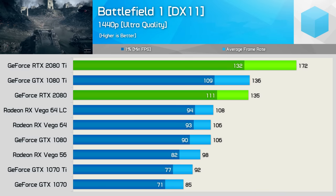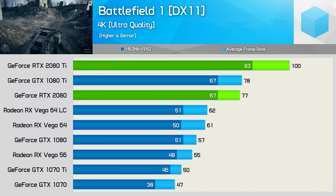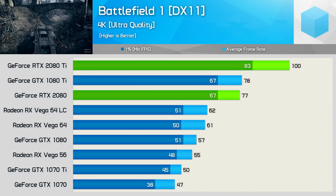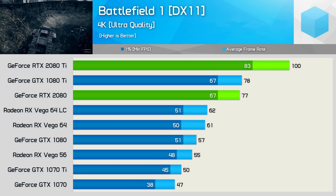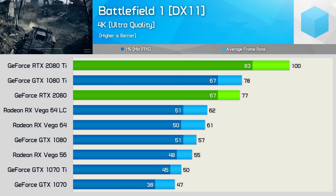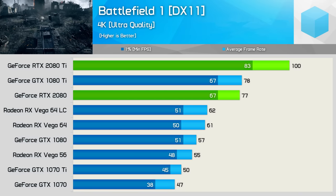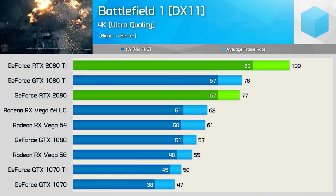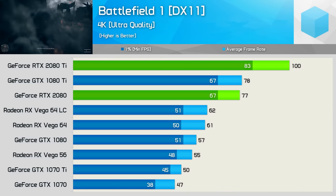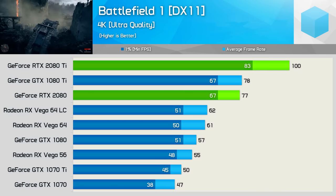Pretty incredible stuff. Moving to 4K, the RTX 2080, like the 1080 Ti, rendered 24% more frames on average compared to AMD's Radeon Vega 64 Liquid. But it was the 2080 Ti that again blew us away with an incredible 100fps on average at 4K in Battlefield 1 using ultra-quality settings. In fact, the frame time performance of the 2080 Ti was higher than the 1080 Ti's average frame rate. So that's pretty incredible.